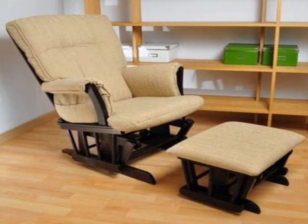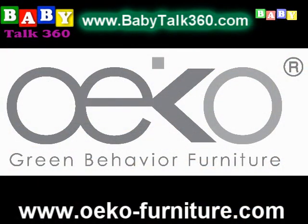Baby Talk 360 is giving Eco Furniture an A-plus for gliders and for all contemporary and modern types of furniture. I cannot wait to see what new types of furniture you guys are going to be putting out next year and the year after that. I absolutely love Eco Furniture — it's a beautiful product. It's unique, modern but traditional at the exact same time, which is something very rare to find.